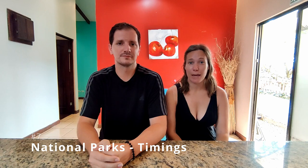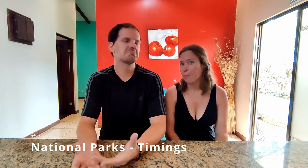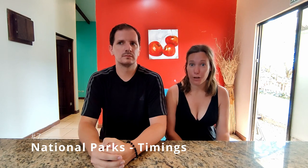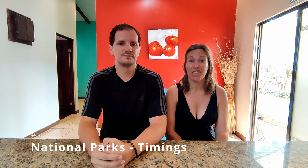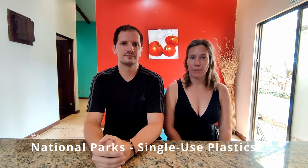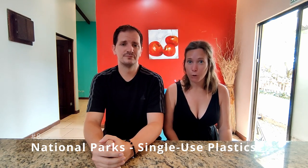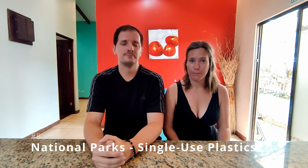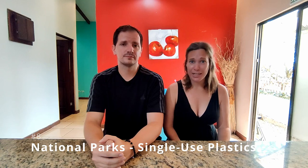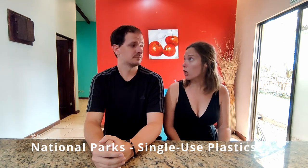We definitely recommend going as soon as the park opens — usually around 6 a.m., though some open at 8 a.m. By doing this you are one of the first people in, and we often found that we had the park entirely to ourselves for the first hour. Most national parks in Costa Rica also have a policy prohibiting single-use plastics, meaning you cannot bring in a plastic water bottle. It's best to bring a reusable water bottle, and the good news is that the majority of water in Costa Rica is potable, so it's easy to fill up wherever you go.